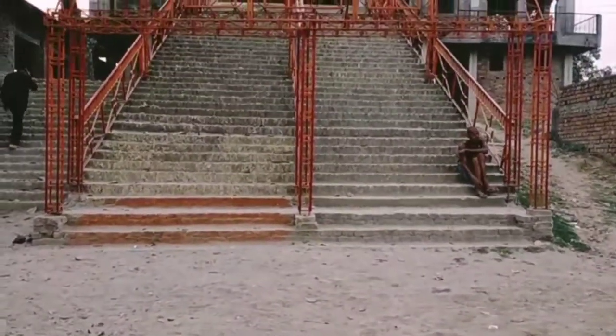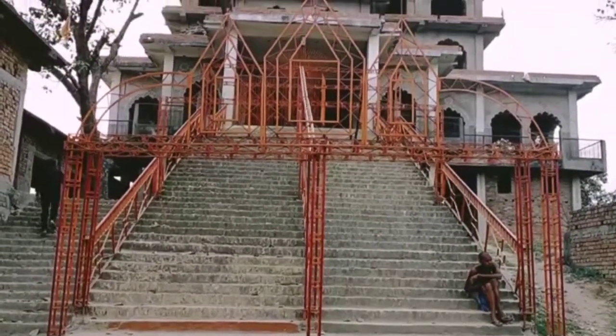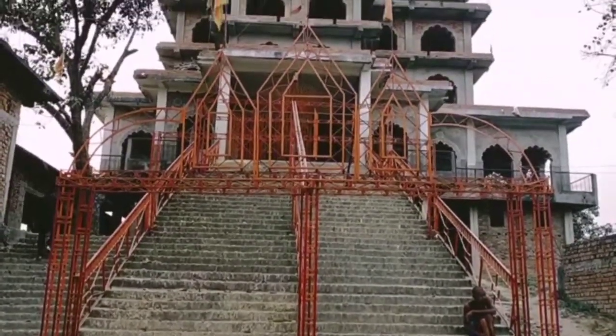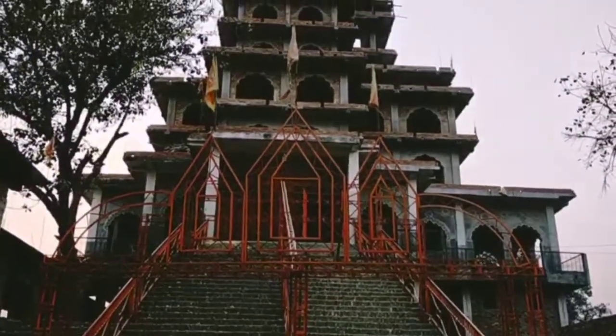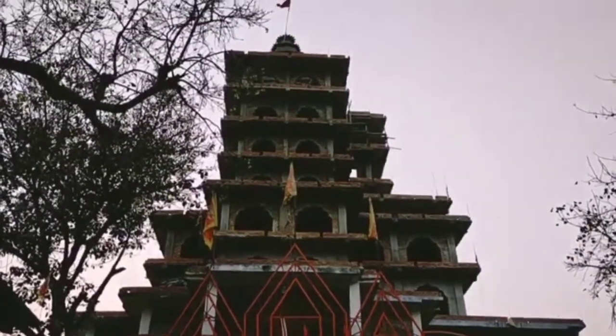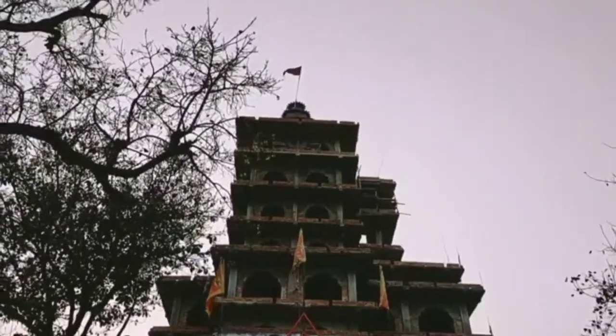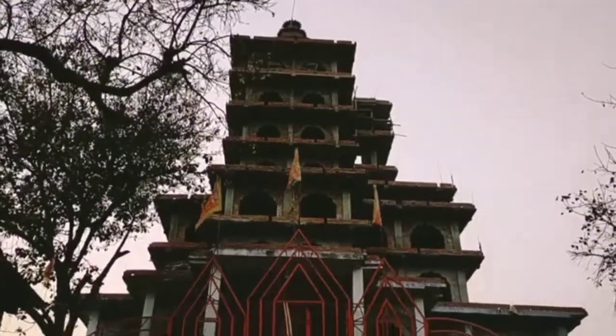This is Ram Chawra Mandir, located in Vaishali, Hajipur. It is believed to be the second biggest Ram Mandir — meaning after the Ayodhya Ram Mandir, this one is the second biggest. It has a total height of 45 meters.